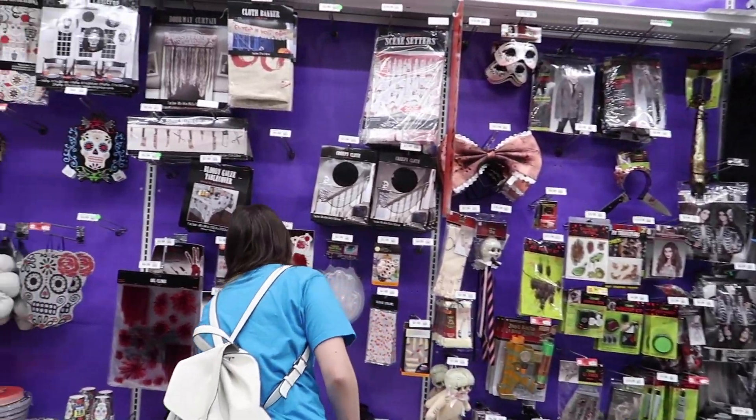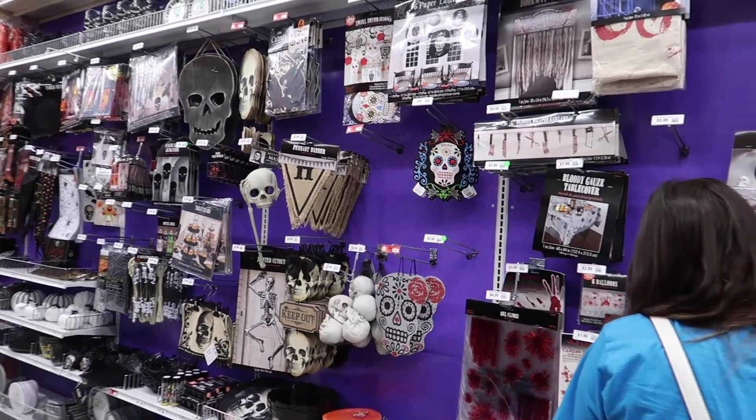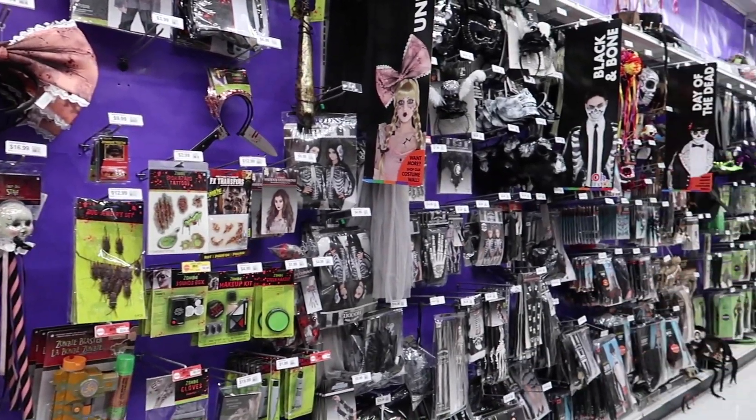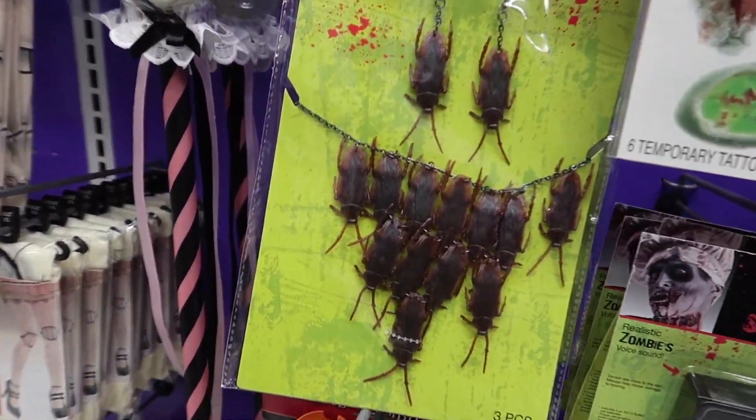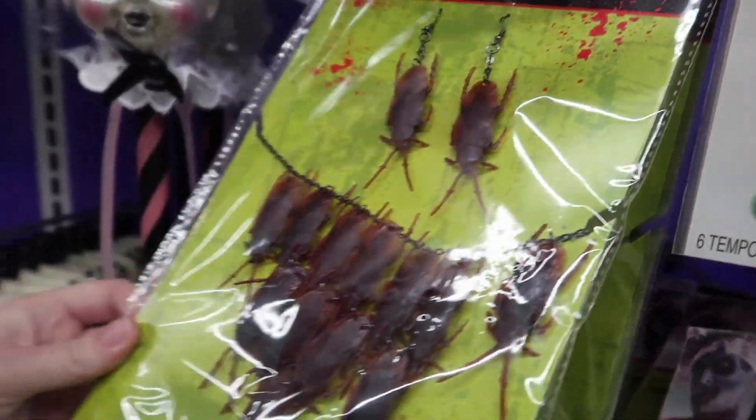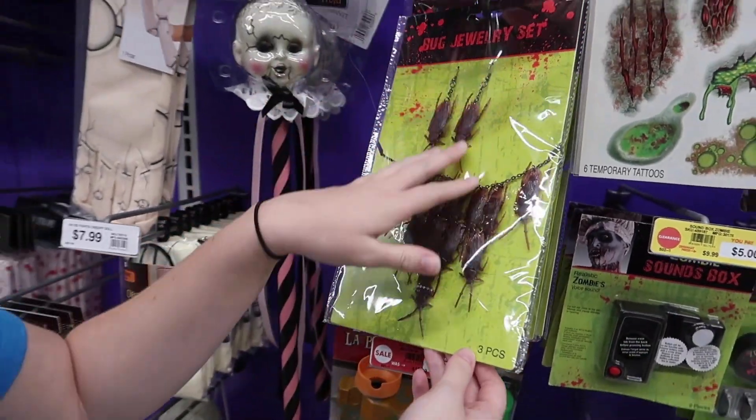Here's Brennan. I think on this side they have a lot of the window and door decor. Oh, look Brennan, what you've always wanted — a cockroach necklace. And the earrings too, to compliment. It'll go with my outfit.